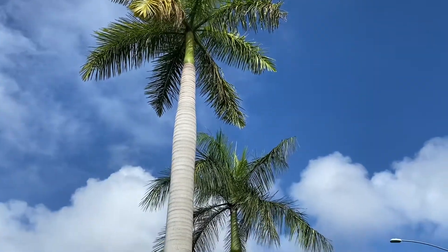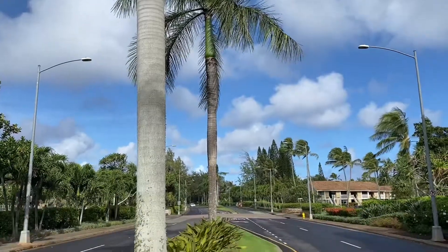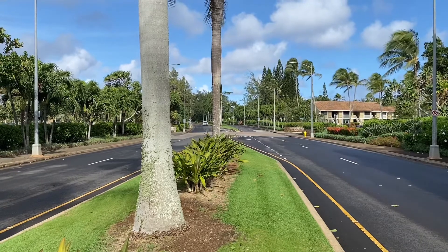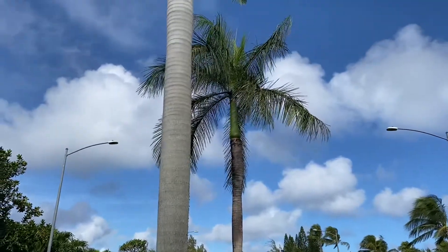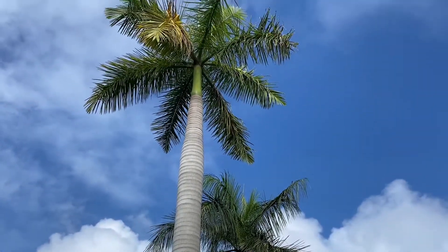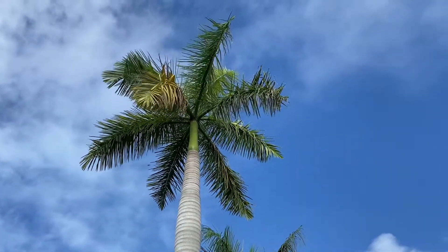It's a very beautiful palm, often used in the landscape for lining streets, or in this case along a central divider like this. That's the Cuban Royal Palm, Roystonea Regia.